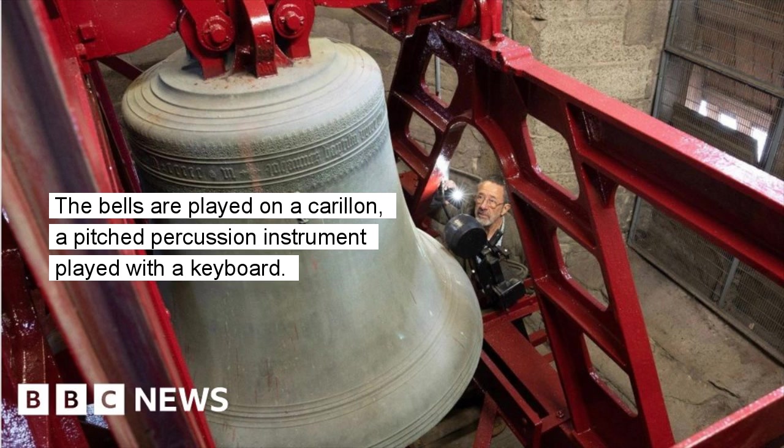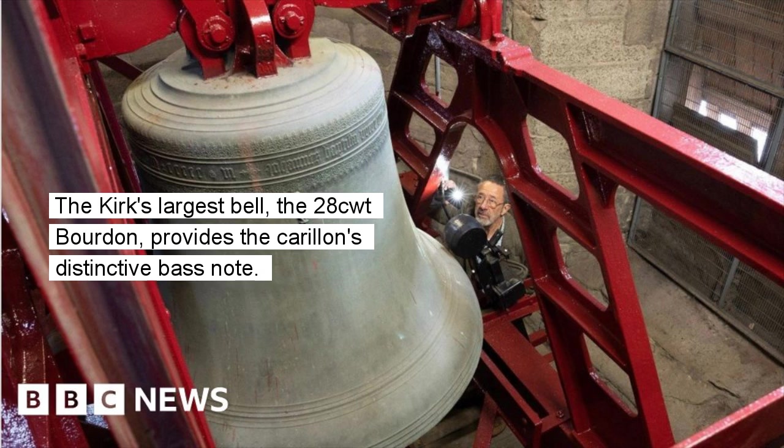The bells are played on a carillon, a pitched percussion instrument played with a keyboard. The Kirk's largest bell, the 28CWT Borden, provides the carillon's distinctive bass note.